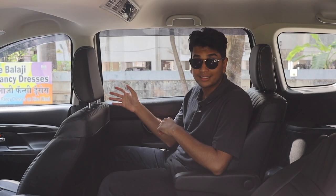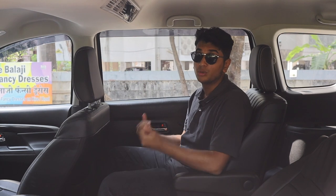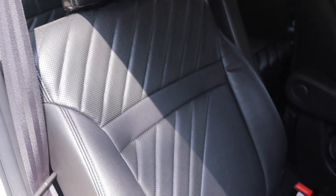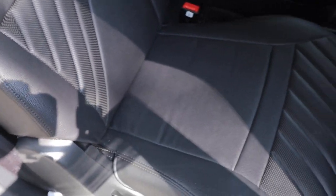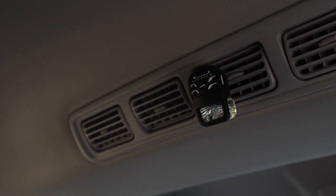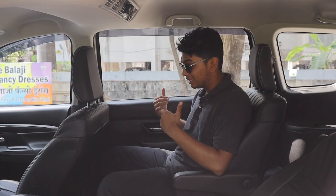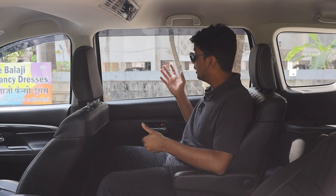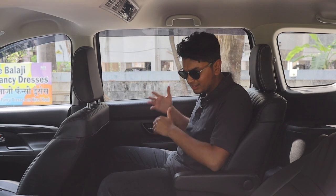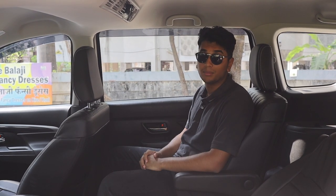Apart from the piano black trim and a few things here and there in the interior, this is the biggest difference between an Ertiga and an XL6. In the middle row, you get captain seats with armrests and a rear AC vent. All of this comes together and gives you a much more luxurious experience when you're going cross-country. The seats are a little bit higher up, the windows are very big so you get a great view outside, and overall the seating experience in the middle row is the best by far.